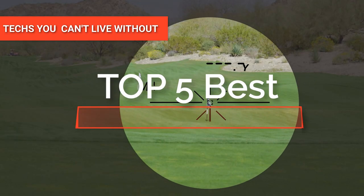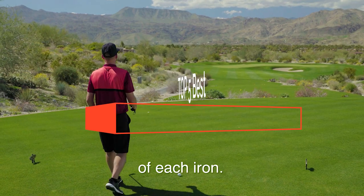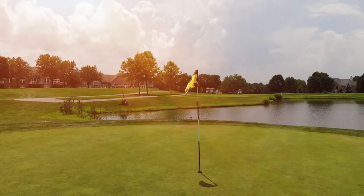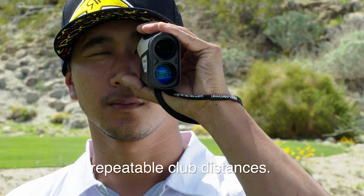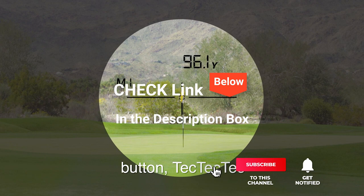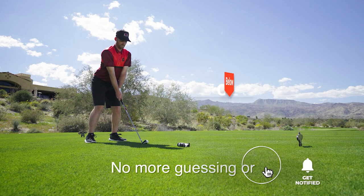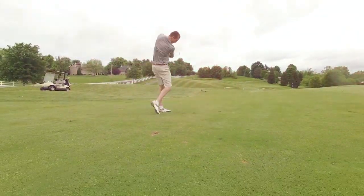Hey guys! In this video, we're going to look at the top five golf rangefinders available on the market today. We made this list based on our own opinion, research, and customer reviews. We've considered their quality, features, and values when narrowing down the best choices possible. If you want more information and updated pricing on the products mentioned, be sure to check the links in the description box below. So, here are the top five best golf rangefinders.